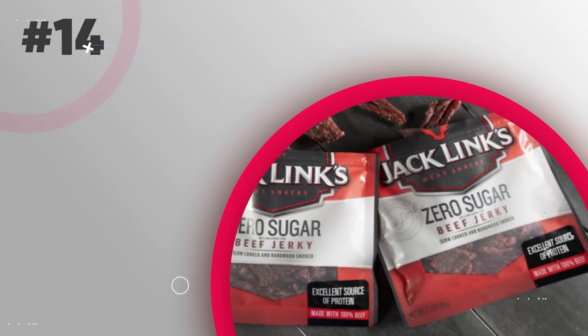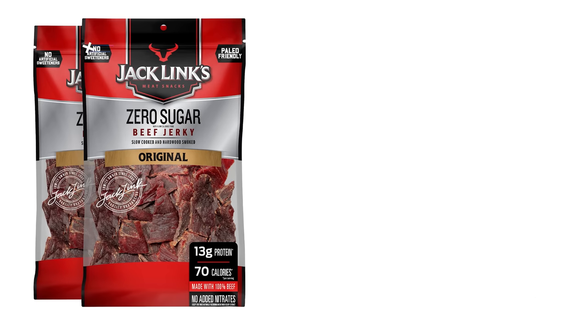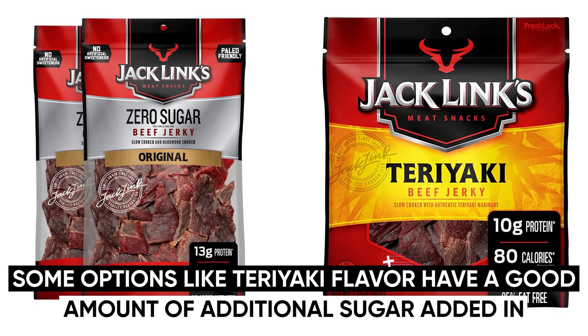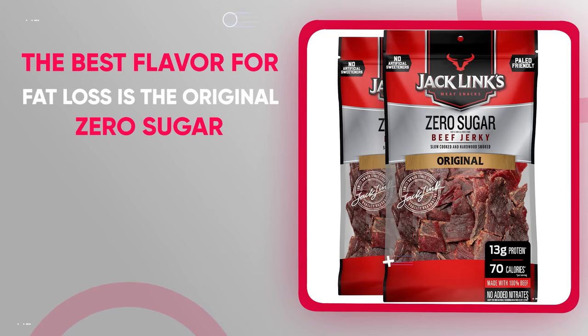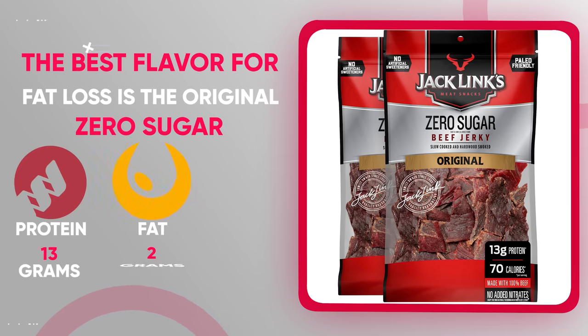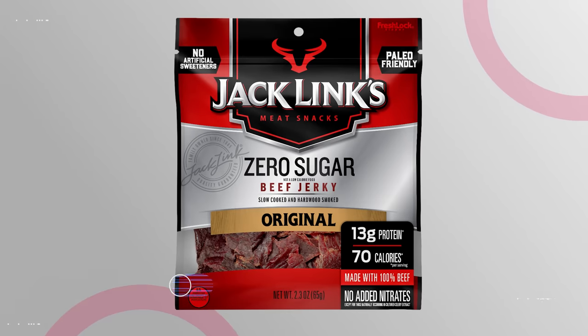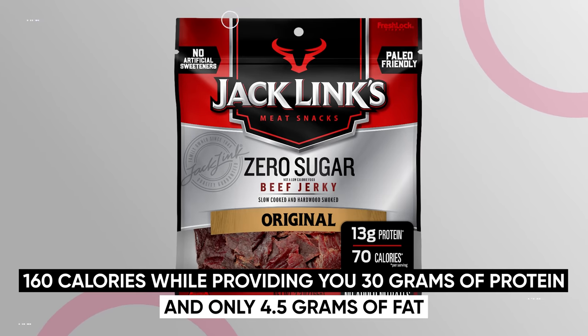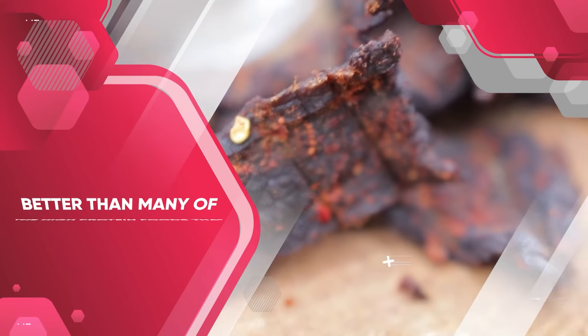Another awesome snack is Jack Link's zero sugar beef jerky. Beef jerky is very filling and high in protein, but some options like the teriyaki flavor have a good amount of additional sugar added in. That's why the best flavor for fat loss is the original zero sugar option. One serving contains 13 grams of protein, 2 grams of fat and zero carbohydrates. If you eat the entire package, it'll only cost you 160 calories while providing 30 grams of protein and only 4.5 grams of fat — macros that are better than many of the high protein foods already mentioned.